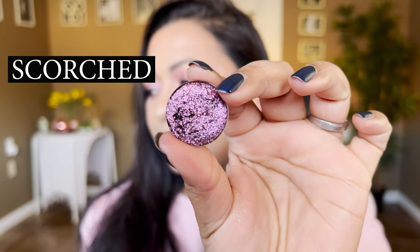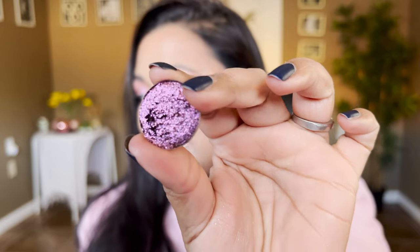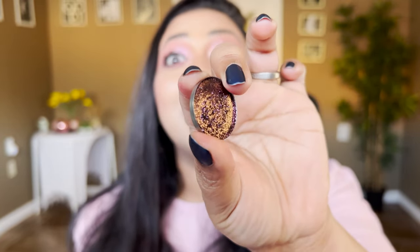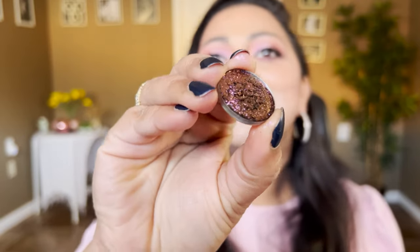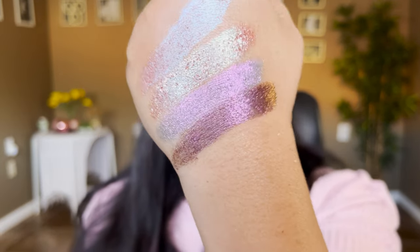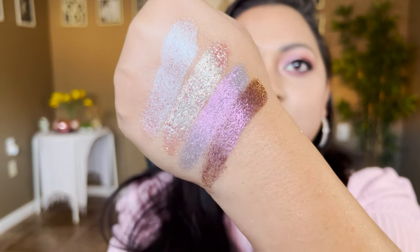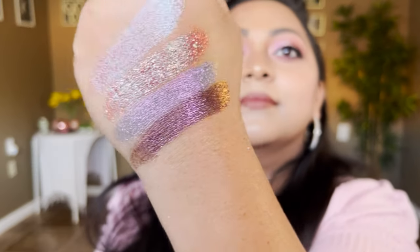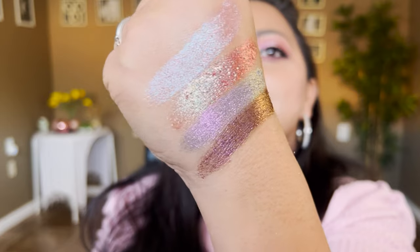Scorched might look purple to you but it shifts from a morbid red, orange, and yellow, and it has a bit of a chunkier glitter texture than the other multichromes. You can see it — oh my god! You know my love affair with multichromes. This is also a little more flaky compared to the other ones — Scorched and Jolt are very similar in texture. Can you see that green-gold coming through? This is stunning. For a deep smoky eye that would look absolutely gorgeous.